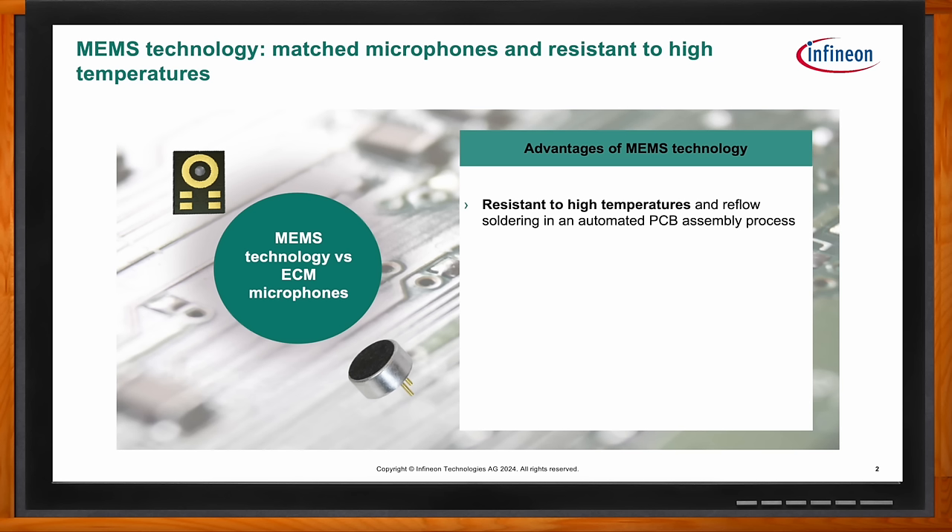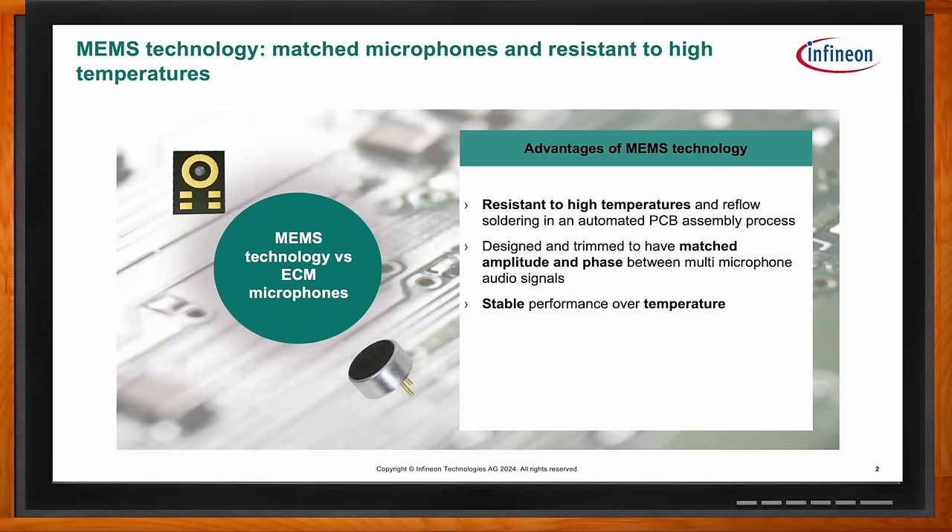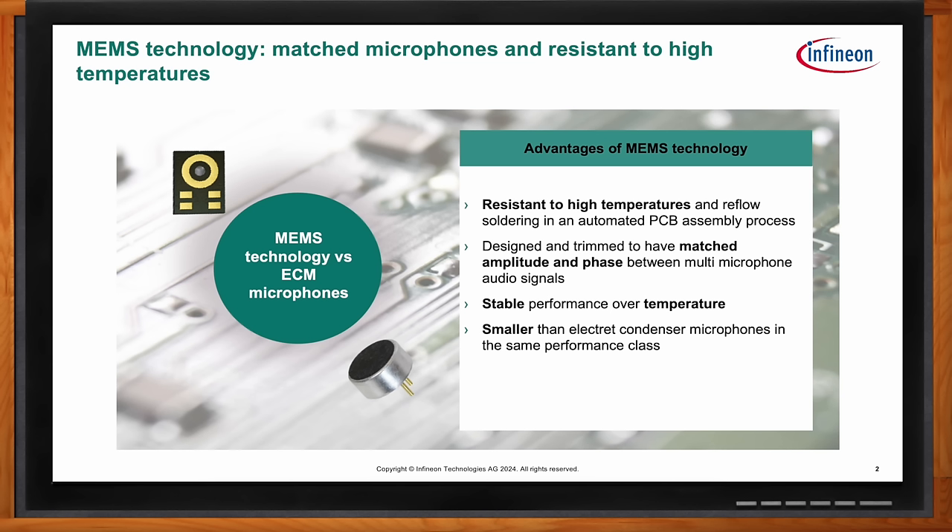With the MEMS product, we're able to bring something to market that can be processed in a standard reflow operation and in an automated PCB assembly process. There are other benefits too — they're much more stable, and their performance is much better. The sensitivity is better over temperature and lifetime, and they're designed and trimmed to have very matched amplitude and phase within the packaging. Each microphone is trimmed to be a good match to the one next to it. They're much smaller than an electric condenser microphone, but give you the same or better performance.